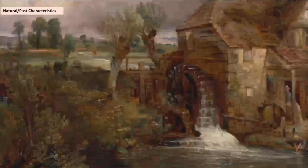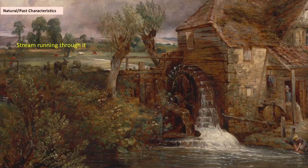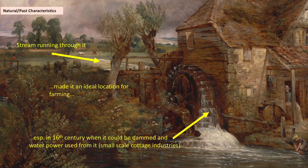Later, other natural characteristics also shaped the area. There is a stream running through Toxteth, which made it an ideal location for farming because it could be used for irrigation. When they were able to channel the power of that stream in the 16th century, they could get water power from it, enabling small cottage industries. So early on, the natural characteristics had quite an important influence — whether it was fishing, a deer park, or later farming and water power.